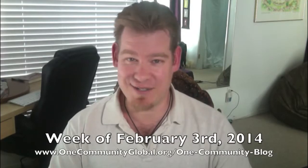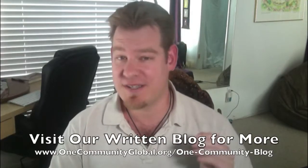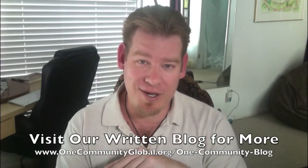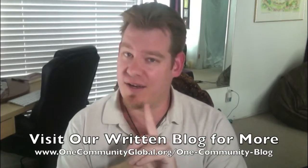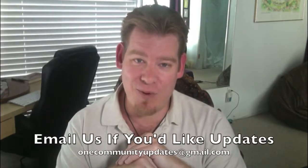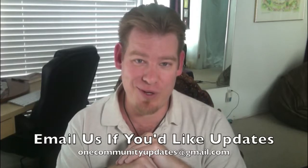If you'd like more details, more pictures, links to all the information and everything that we're talking about, please visit our blog — that's where you'll find complete details on everything we're working on. And if you'd like weekly updates, send an email to onecommunityupdates at gmail.com and we'll put you on our weekly email list. Let's jump into the updates.